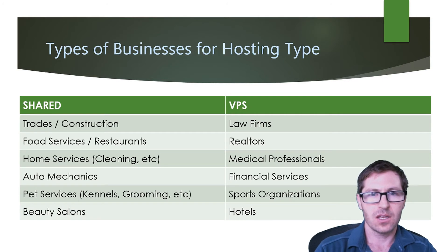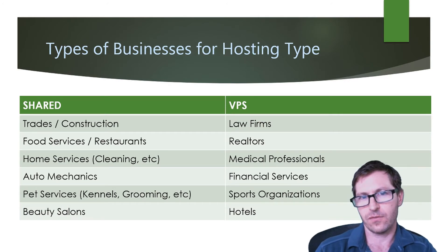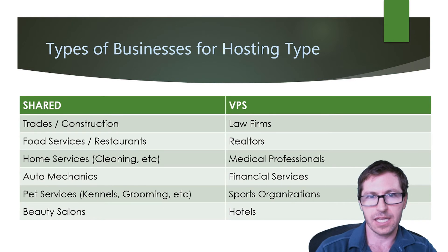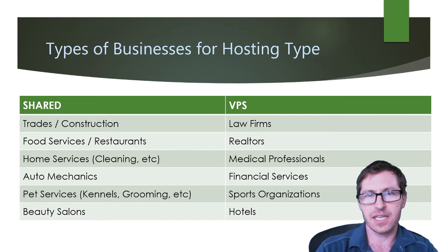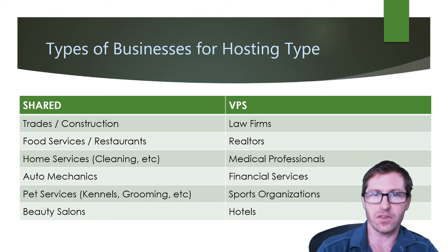For VPS, you're going to want to use it if you have a law firm, you're a realtor — especially one with real estate listings — a medical professional, a financial services company, a sports organization, or you run a hotel with bookings. The reason for sports organizations is they generally get a lot of traffic at the beginning of a season, and a shared hosting option often isn't going to be able to support that spike in traffic, so a VPS is recommended.